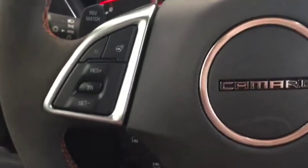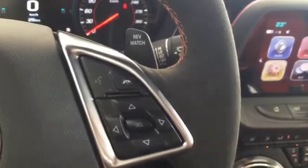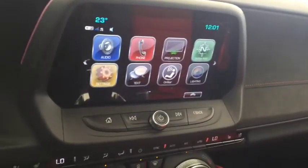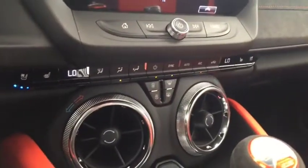On the steering wheel we have cruise control, heated steering wheel, media controls, Bluetooth capability, screen display with AM FM radio, rear vision backup camera, Sirius XM radio, and climate controls with heated and cooled front seats.